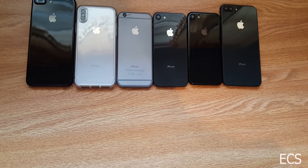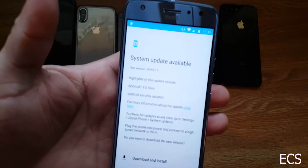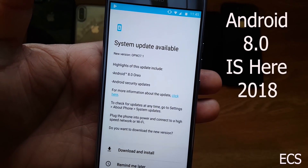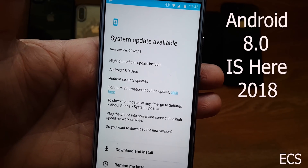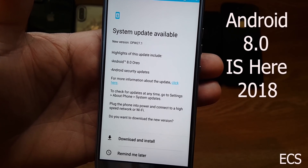What's up everybody? It's your boy Eric from Easy Computer Solutions. So I got the Moto X4 and look what just popped up on my screen — a software update: Android Oreo, February of 2018. Let me go down the install list and see what it's all about.